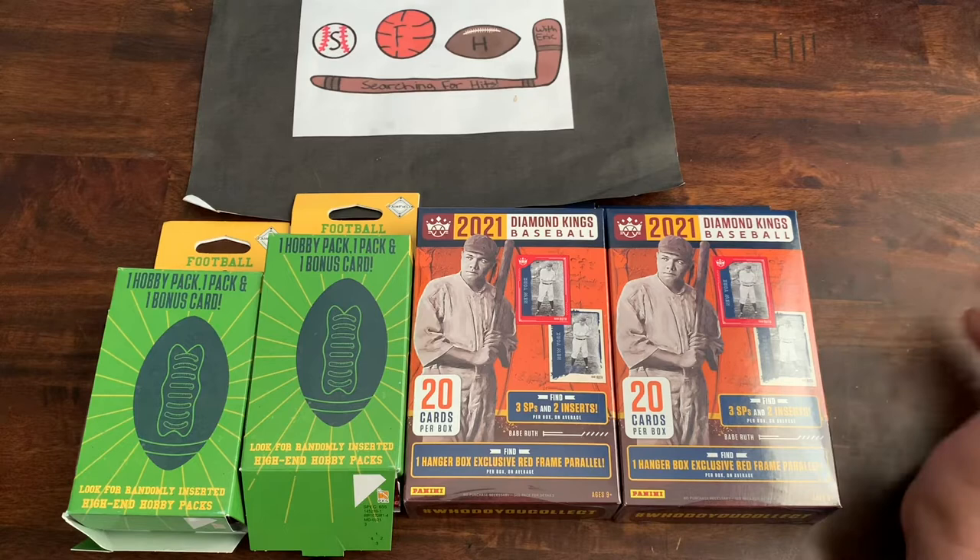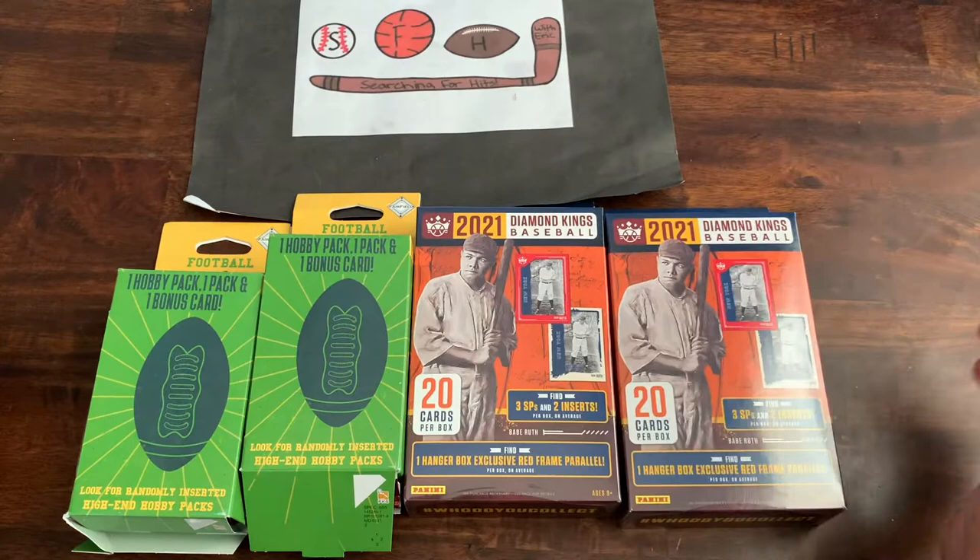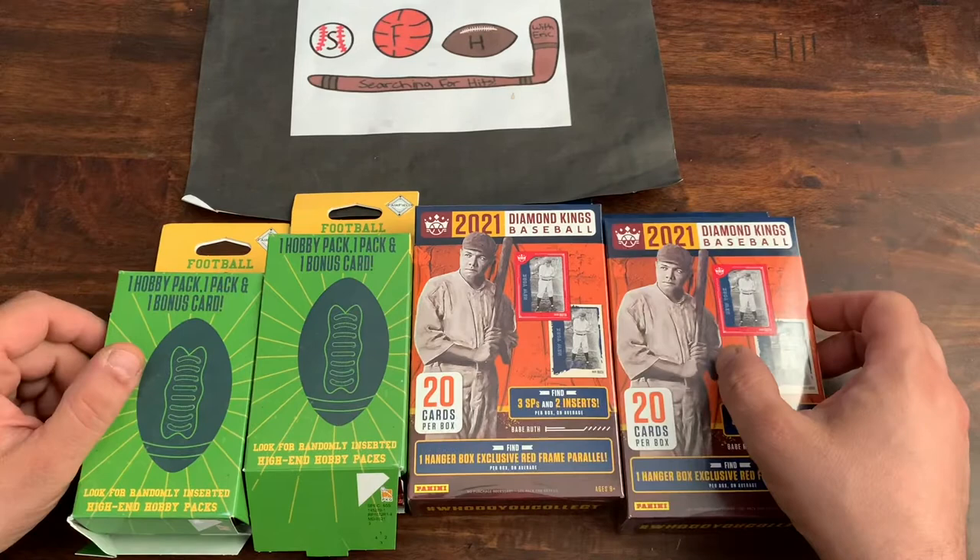What is up, everybody? Welcome to another brand new video. Today on Searching for Hits, we're going to be opening up a couple of products. I was in Walgreens today and they, lo and behold, had cards for the first time ever — they actually had Panini products, I've never seen that there. So we got a couple of Diamond King hangers and a couple of NFL Prime packs.